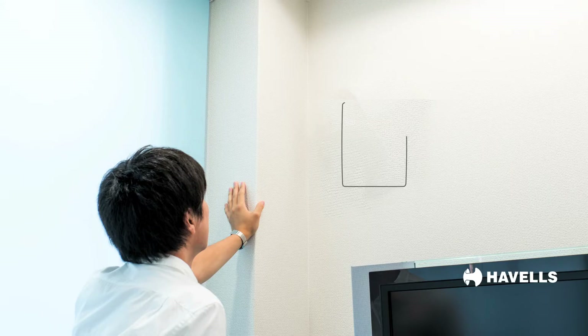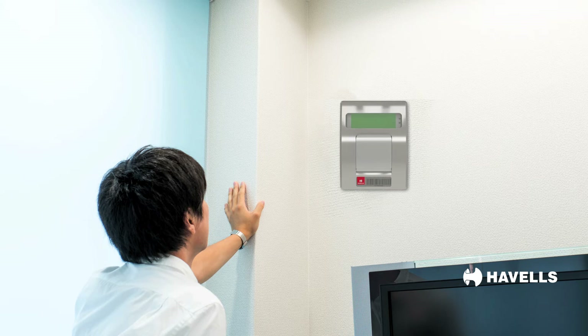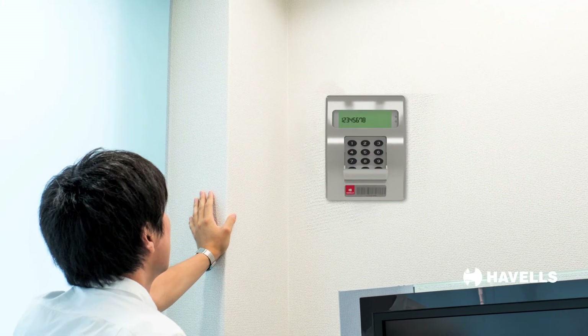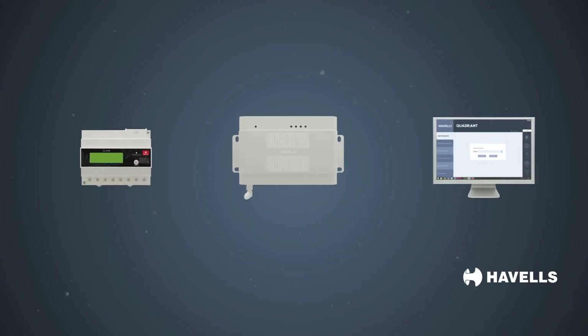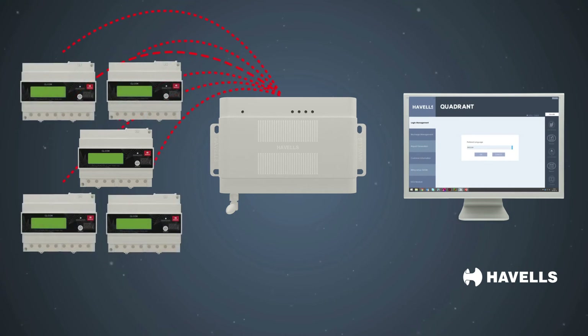The remote display unit is installed at the user's premises, from where basic parameters can be monitored with a single command. A user can also recharge his energy meter using this unit by punching in the 16-digit secret coupon code provided by the meter maintenance department.